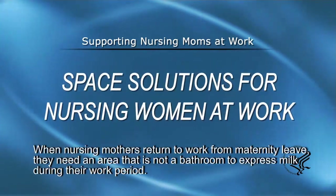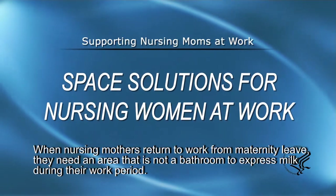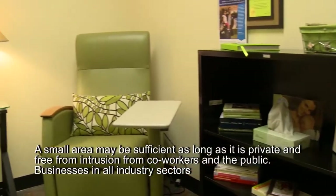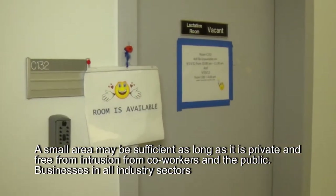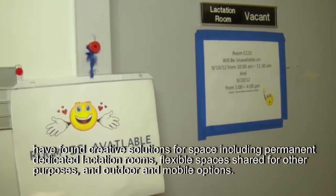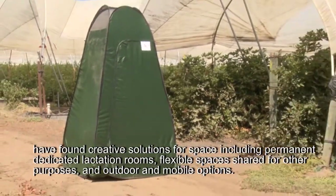When nursing mothers return to work from maternity leave, they need an area that is not a bathroom to express milk during their work period. A small area may be sufficient as long as it is private and free from intrusion from co-workers and the public. Businesses in all industry sectors have found creative solutions for space, including permanent dedicated lactation rooms, flexible spaces shared for other purposes, and outdoor and mobile options.